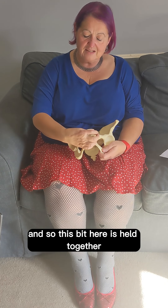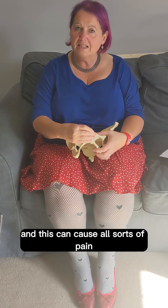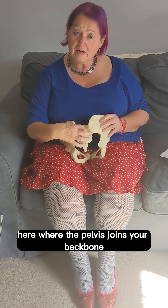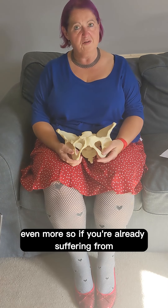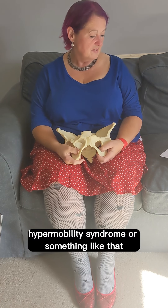This joint here can start to get a little bit wobbly and this can cause all sorts of pain. Or around the back of your pelvis here where the pelvis joins your backbone, these can ache as well, and this can cause a problem even more so if you're already suffering from hypermobility syndrome or something like that.